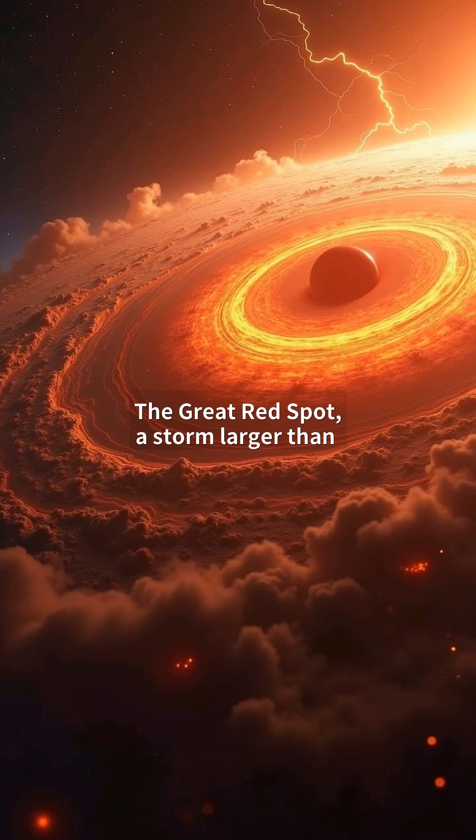The Great Red Spot, a storm larger than Earth, rages for centuries in Jupiter's atmosphere. This colossal vortex, driven by jet streams and ammonia-rich clouds, reaches depths of 300 kilometers.